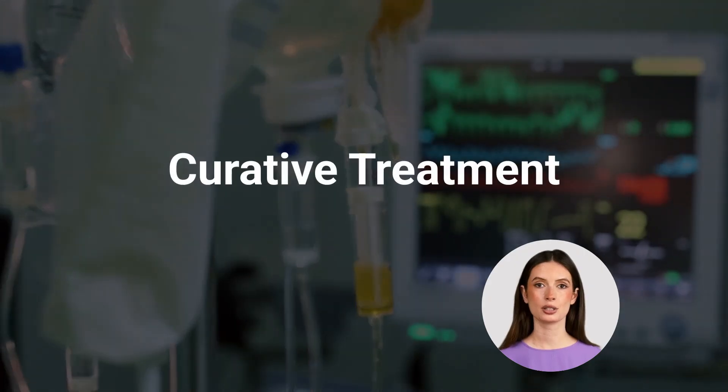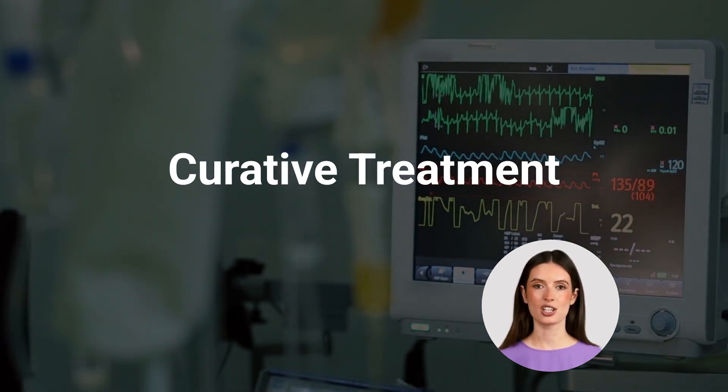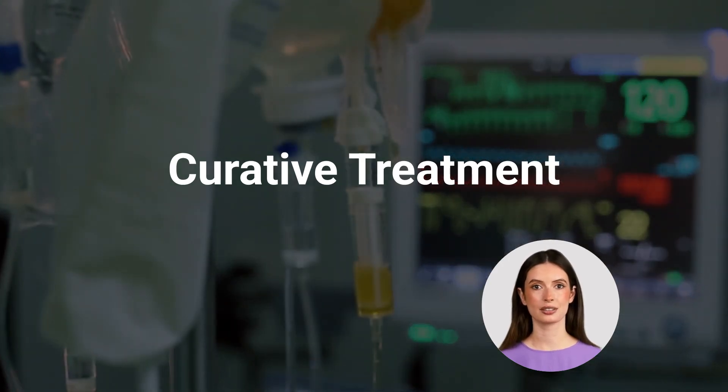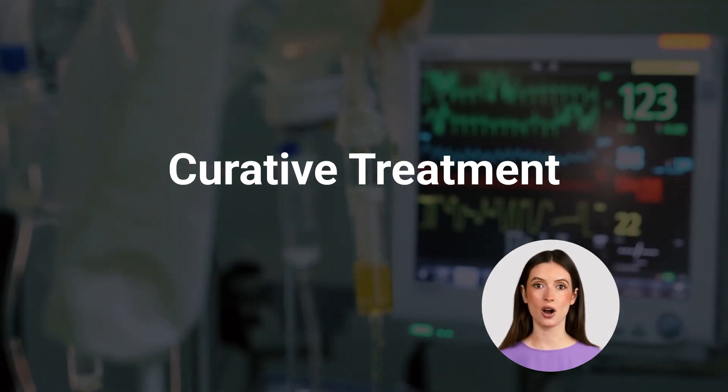The only curative treatment, allogeneic hematopoietic stem cell transplantation (HSCT), is most effective when performed early, before the onset of severe infections or malignant progression. Delays in diagnosis drastically reduce transplant success and long-term outcomes.